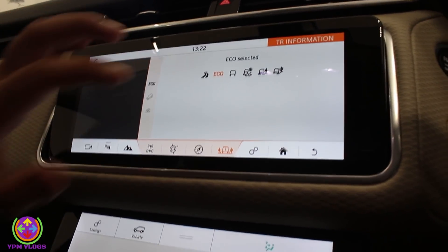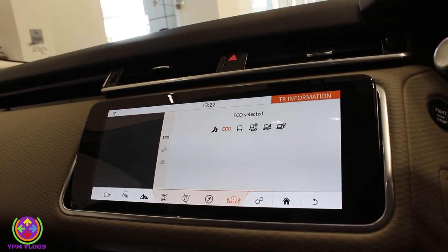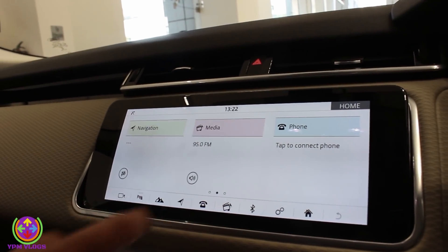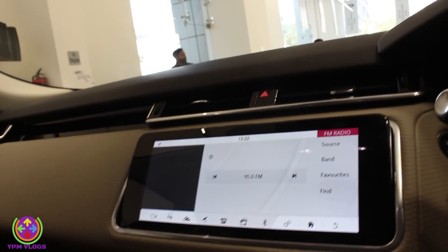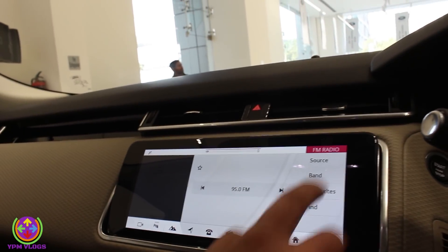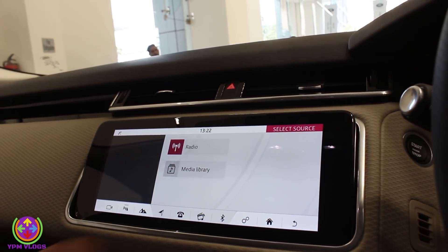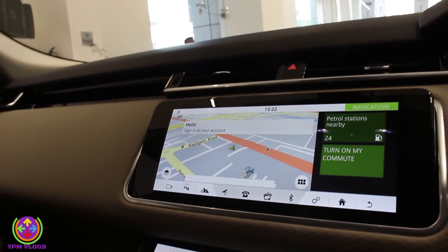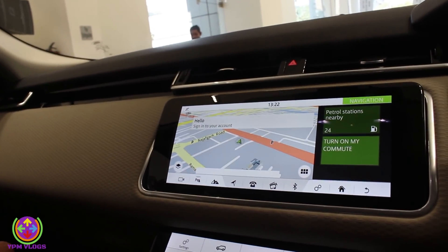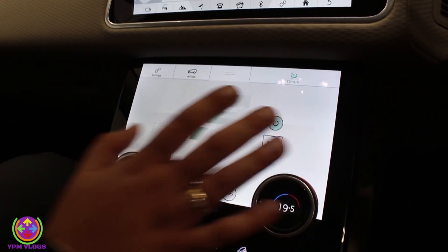There is eco mode, normal mode, and rain and snow mode — all terrain controls through which the car can change its suspension. There is a home screen button, FM, and a Meridian surround sound system with Meridian speakers. You can also manage your media source, Bluetooth connection, media library, navigation, and parking sensors — you can switch off the parking sensors if they are beeping continuously in traffic.